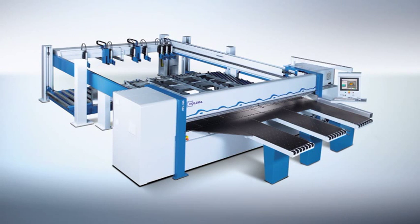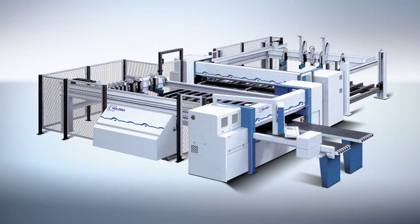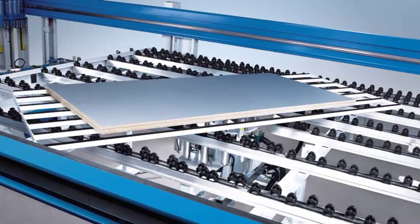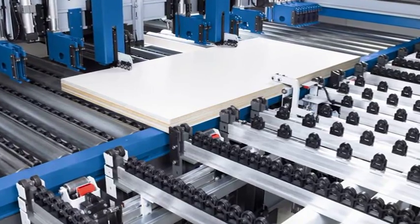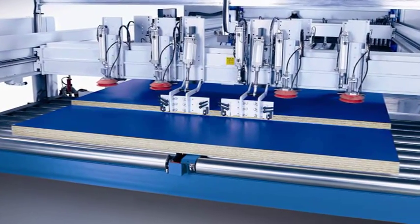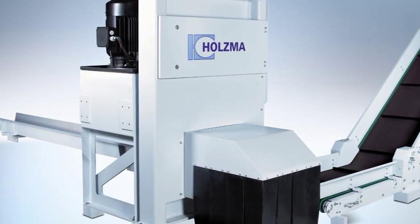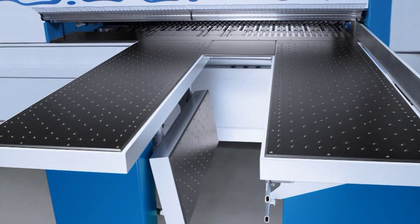Depending on the particular model, further optional extras are available for HPL and HKL machines. These include, among others, push-out fences, the turning device for headcuts, micro-in-feed and hold-back device, power concept, the two-in-one feeding system, waste flap, waste removal via vibrating conveyor, waste chopper and inclined conveyor, the tiltable air table and many more.